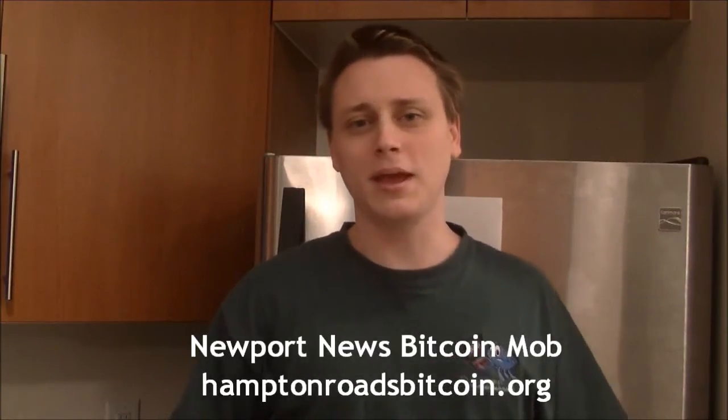Hi, I'm Nick Kirkpatrick from the Newport News Bitcoin Mob. You can find us at hamptonroadsbitcoin.org. The goal of this campaign is to develop public interest in Bitcoin and to get enough pressure to establish Bitcoin-accepting businesses in Newport News, Virginia.